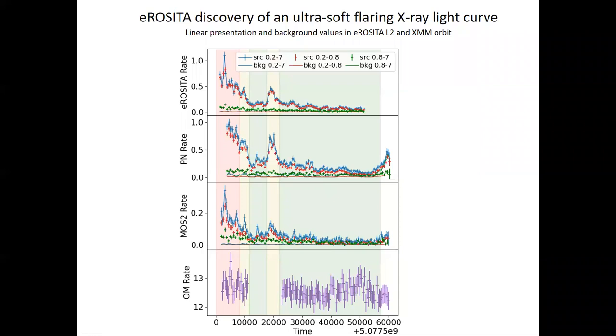What is really new — observed for the first time in this source — is the energy dependence of the light curves. In blue you see the total light curve in the energy band 0.2 to 7 keV, and in red the emission in the ultra-soft band between 0.2 and 0.8 keV — they are more or less identical. So all the variability is coming from a very soft energy band. If you go to energies above 0.8 keV, shown as green points, the variability is more or less gone. This has not been seen before to such an extent — variability existing only below 0.8 keV.